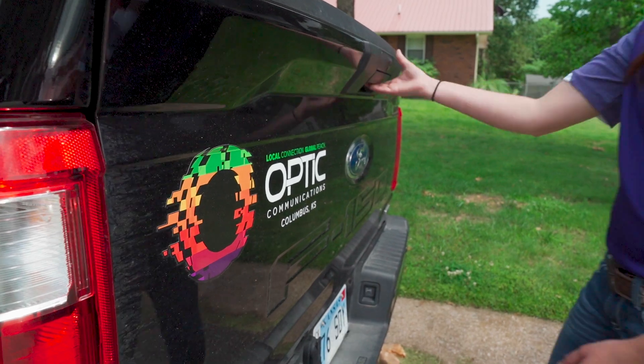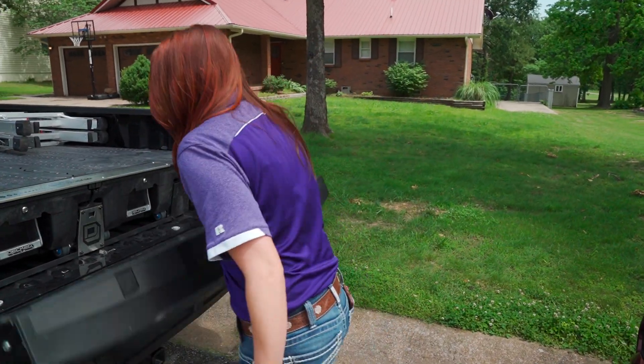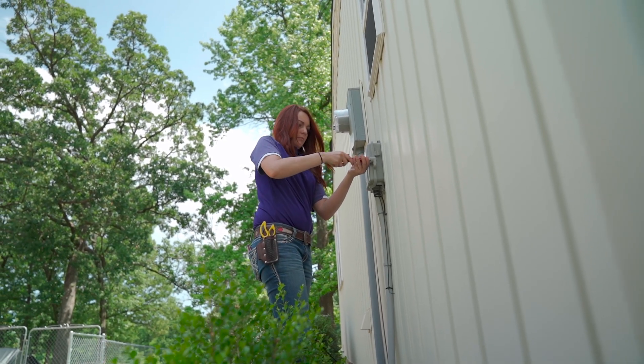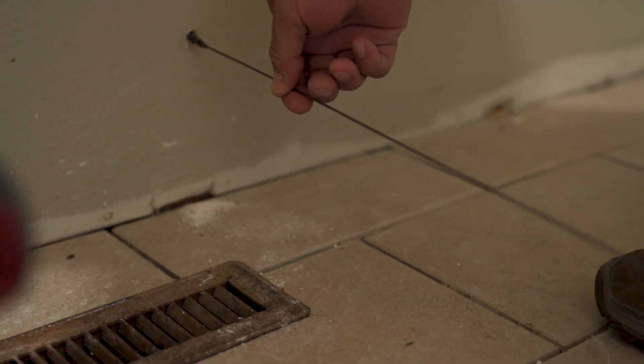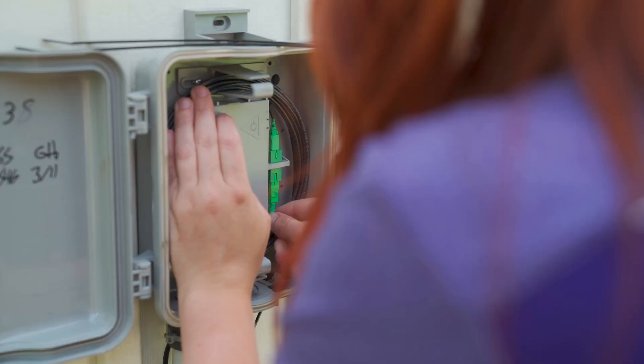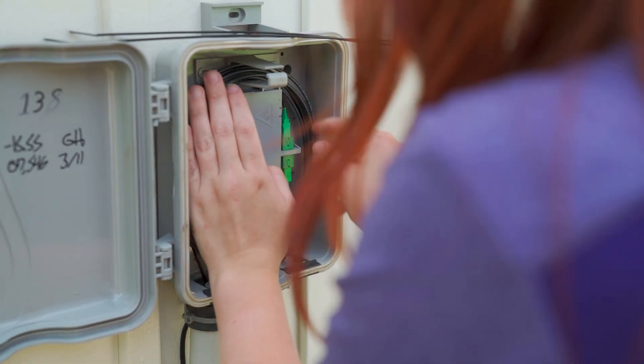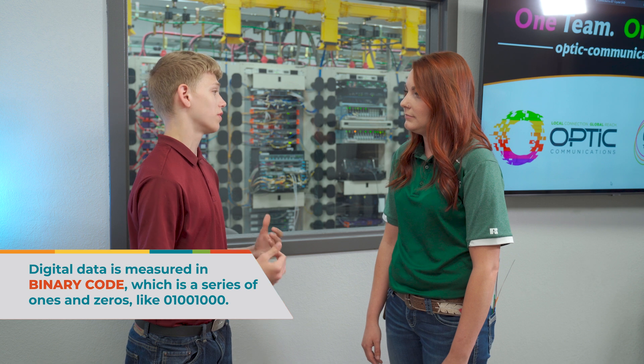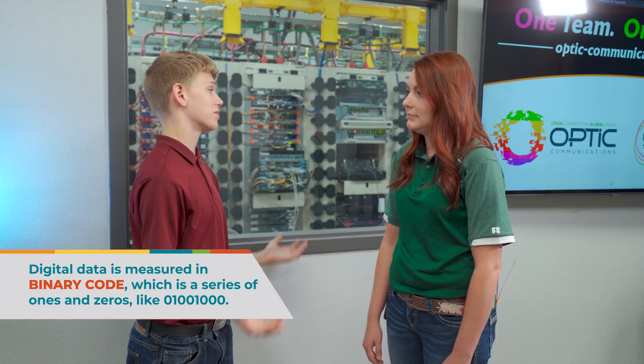Once I've determined where the fiber optic cable should be placed, I do what it takes to connect the building to the outside network. That can involve running cables through the walls and installing a jack to house the cables close to where the router will be stored. Can you show me what these cables look like? And before you do, isn't it weird to stop and really think about how the internet works? I think it's kind of magical.